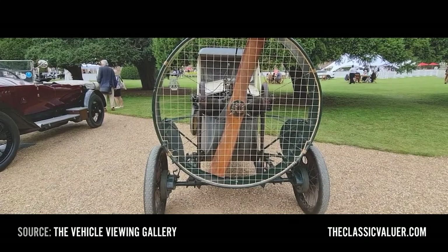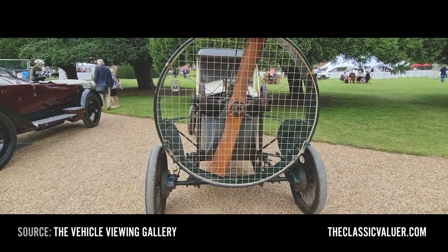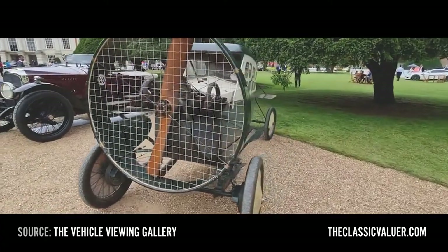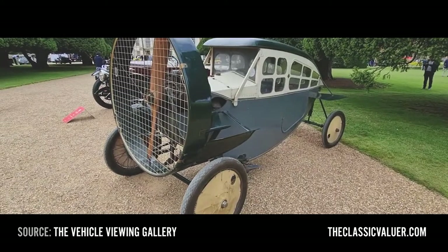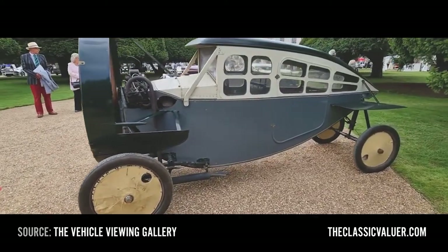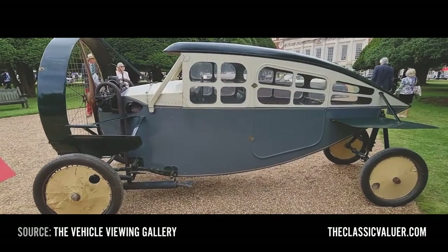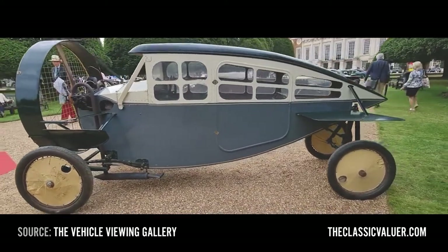The title of this video is '11 classic cars you'll never get to drive' — and maybe that's a good thing with this one. It's the Leyat Hélicar. It's essentially a plane without wings, made in 1921 in France, designed by a Frenchman. 30 of them were produced. It's got a propeller attached to the front of the vehicle — a little bit crazy. They're all in private collections and come out to the odd event now and then. Very special; probably wouldn't want to drive it.